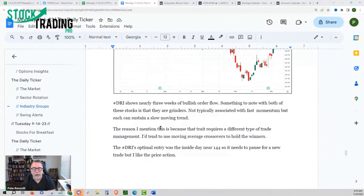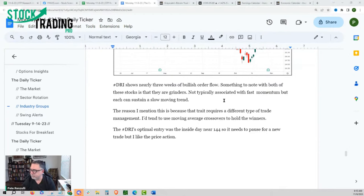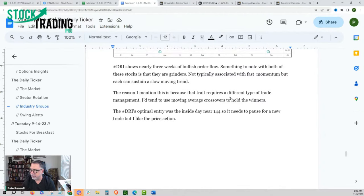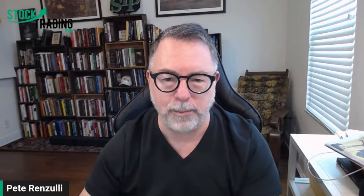Something to note with both McDonald's and DRI is they are grinders — not typically associated with fast momentum, but each can sustain a slow moving trend. That requires a different type of trade management. All price action is not the same; every stock is not the same. The one distinction they all have is we can make a quick discovery: is it obvious, and how long has it been obvious? Then we need to make a decision on how we plan to manage that profitable trade. I tend to use moving average crossovers to hold stocks that have these slow grinding type moves.